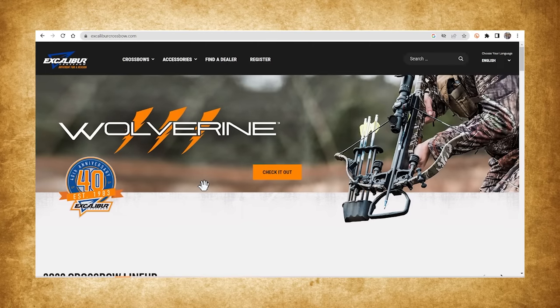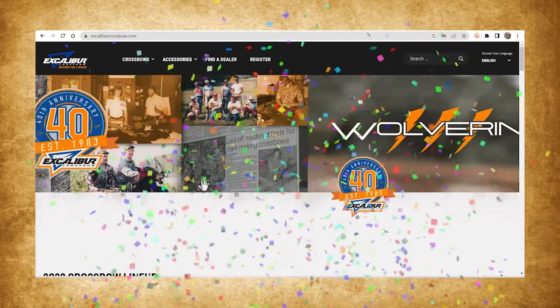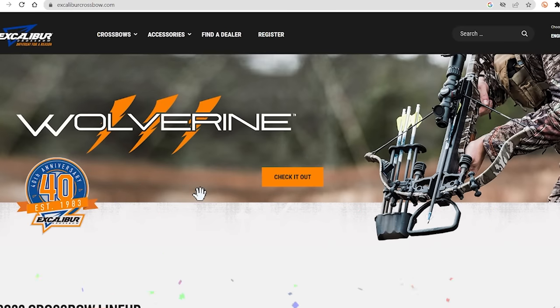How did Excalibur do? I have perused these already — I sign up for all the free email newsletters and stuff. Right off the bat, I like seeing 40 years in the crossbow business. Hats off to Excalibur — the 40th anniversary, established in 1983. I've got 13 years in the crossbow video business, so I'm quite proud of that, but 40 years in that business is quite a milestone. Hats off to them.